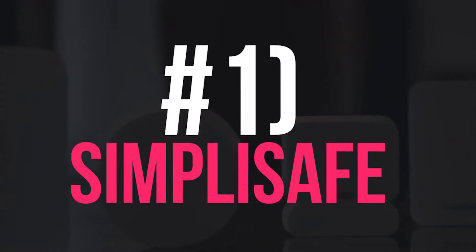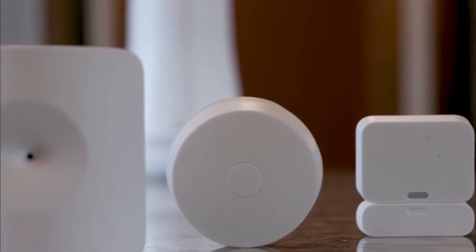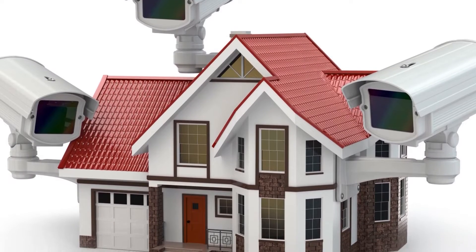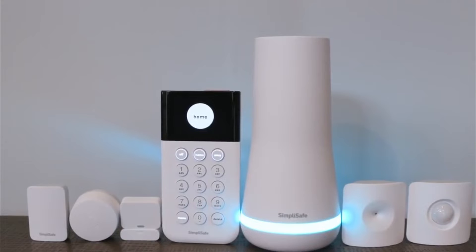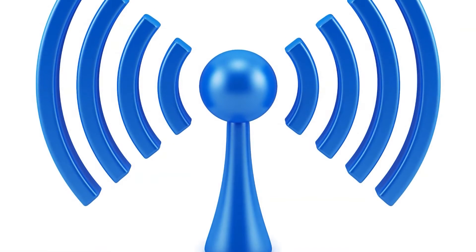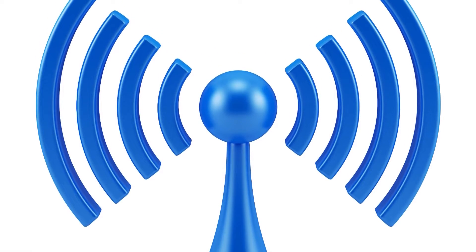Number 1: SimpliSafe. You should know that SimpliSafe is a simple DIY security system designed for home protection. With the SimpliSafe base station, which can detect 41 sensors at most, and SimpliCam security cameras, monitoring your home remotely will be super easy. Compared to other wireless home security systems, it is affordable and complete.